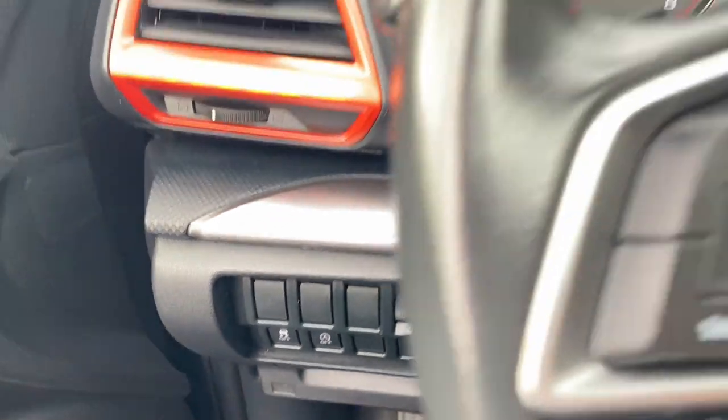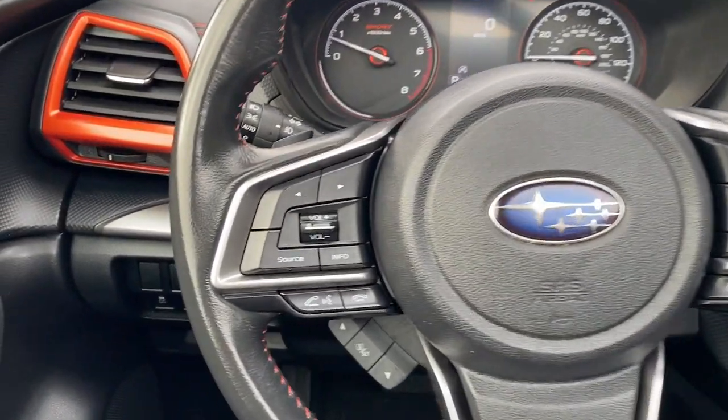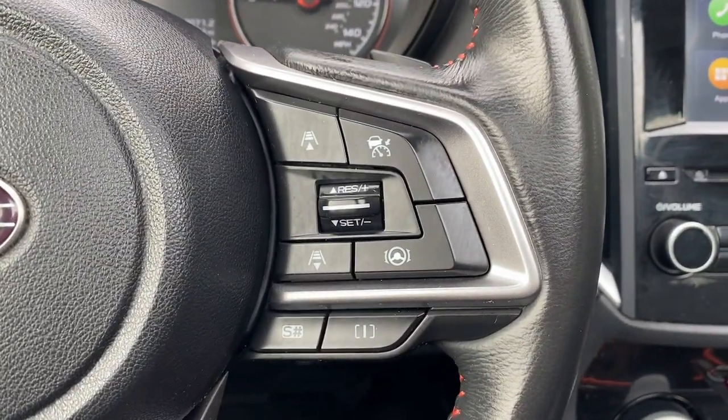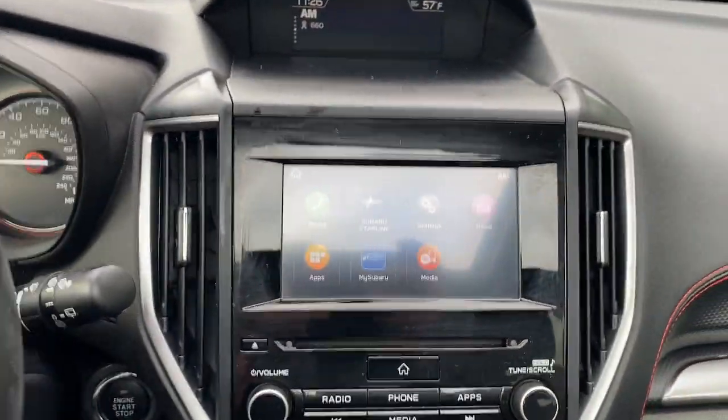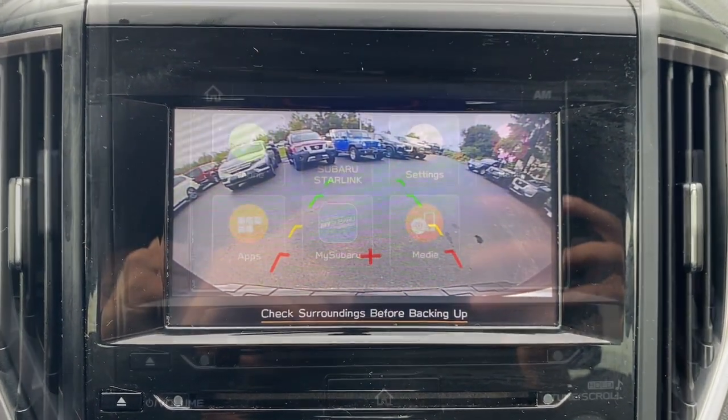The following are some of this vehicle's highlighted options: Apple CarPlay and/or Android Auto, panoramic roof, keyless entry, heated driver's seat, paddle shifters, heated mirrors, satellite radio, fog lamps, backup camera, and steering wheel audio controls.